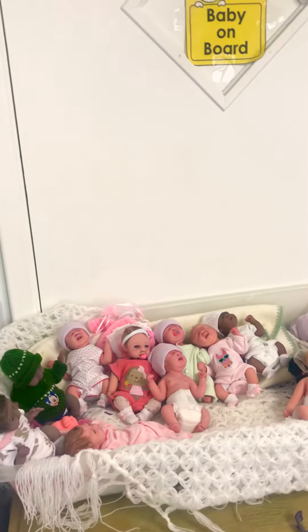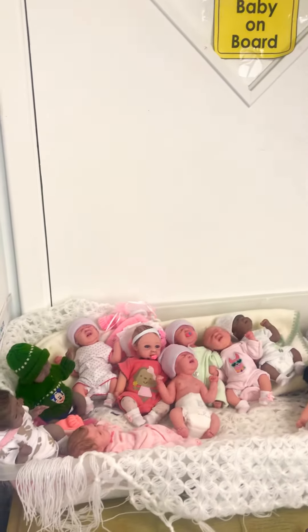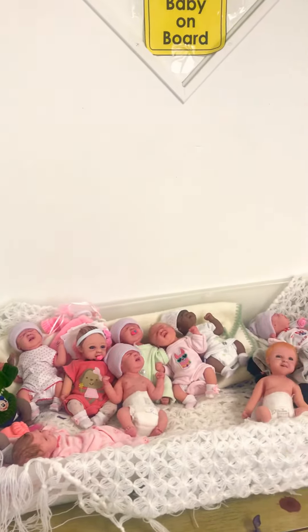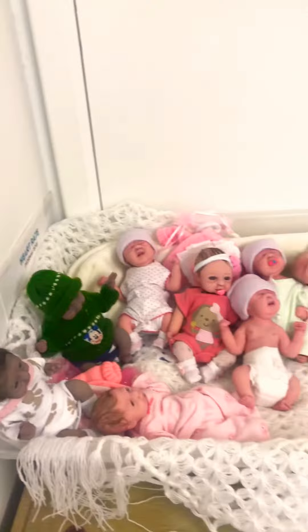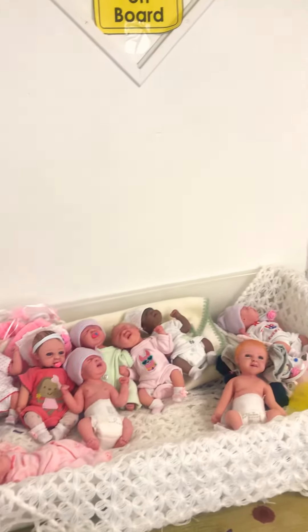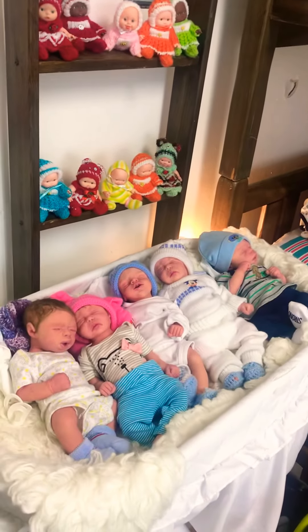Here are a few babies available inside my studio. These are all tiny little minis — eight inches, weighing one pound — and I also handmade their tiny little outfits as well. Over here we have some micro preemies.